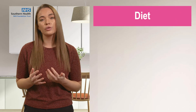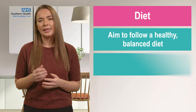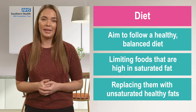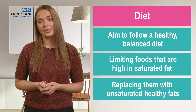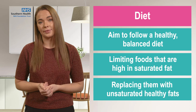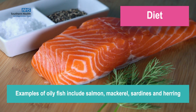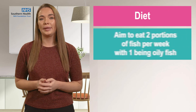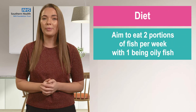Overall, we should all aim to follow a healthy balanced diet, limiting foods that are high in saturated fat and instead replacing them with foods containing the unsaturated, healthier fats such as oily fish, avocados, nuts and seeds. Examples of oily fish include salmon, mackerel, sardines and herring, and we should all aim to eat two portions of fish per week with one being oily fish.